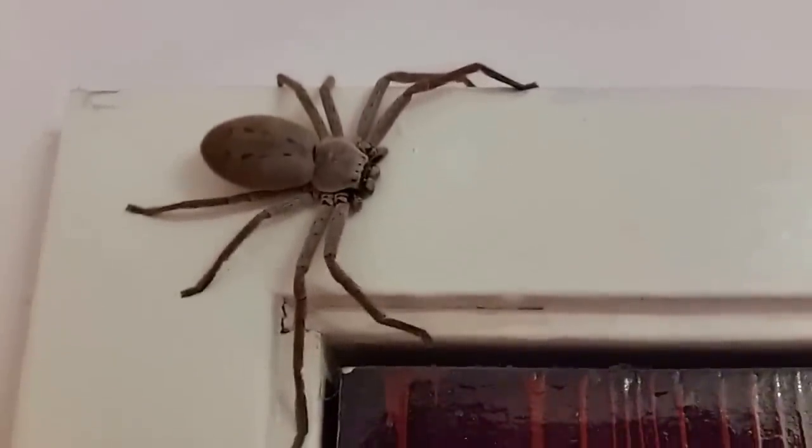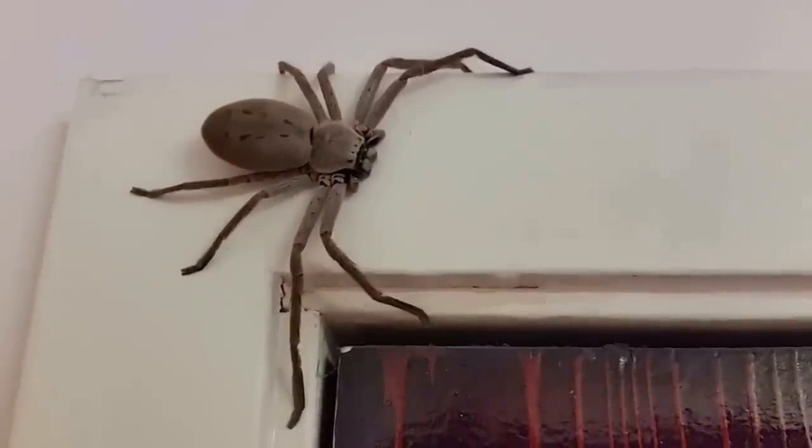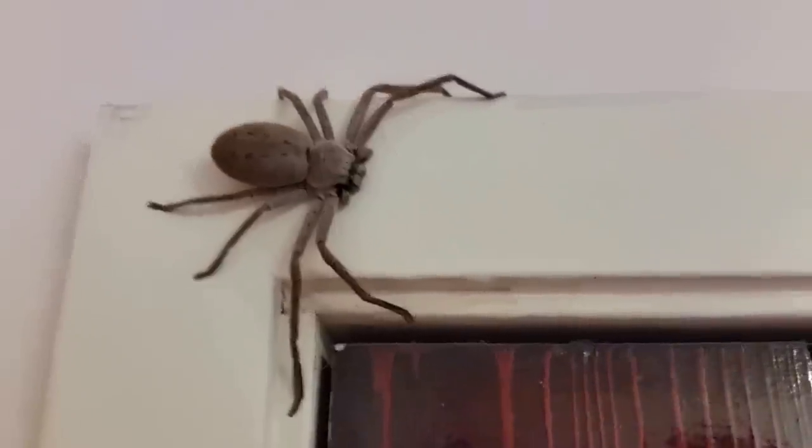This is Australia after all and we have quite a few venomous spiders. You've got to know how to tell them apart and make sure this isn't one of the venomous ones. I'm going to pass the camera to my daughter — she's just going to continue filming while I try and catch this.